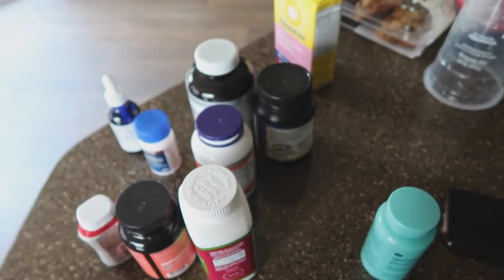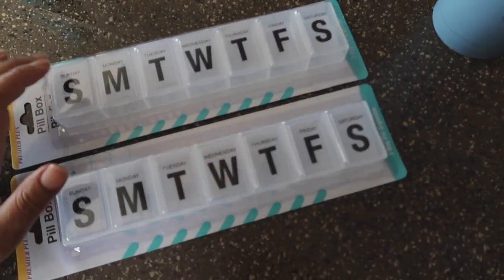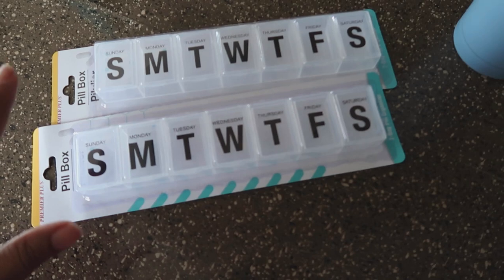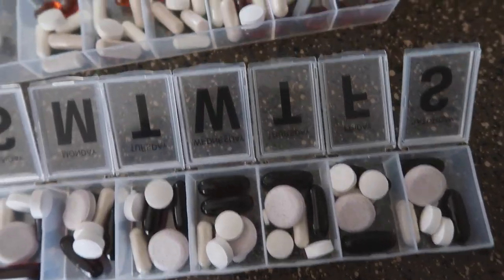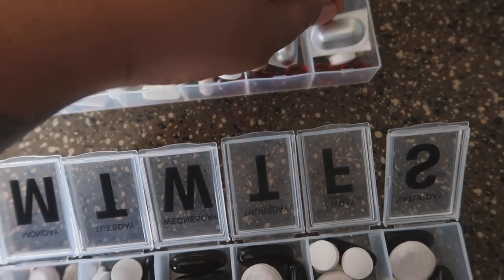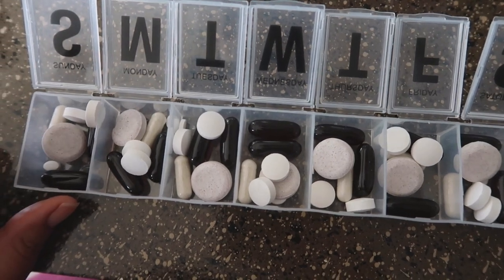I picked these two pill organizers up at Dollar Tree and I'm going to put all my supplements — not the cookies, obviously, and not liquids — in here. I'm not sure if I'll do one per day and one for night. I know they make ones labeled day, midday, night but I just wanted something cheap, so we'll see if all of them fit. These are my daytime pills — the ones in foil have to be taken on an empty stomach, and my probiotic is supposed to be taken with food.